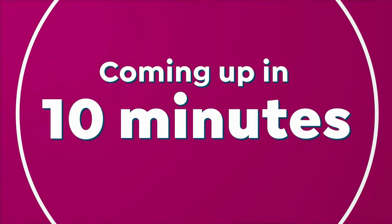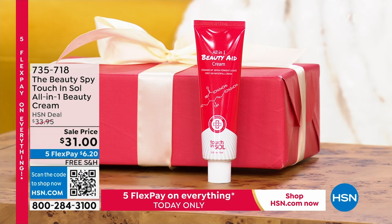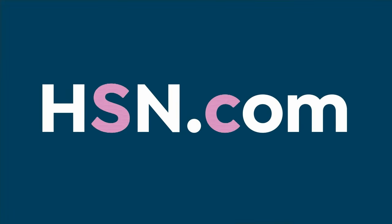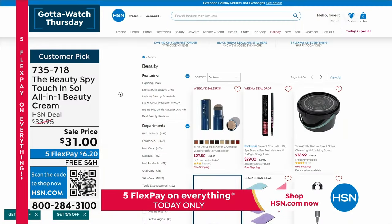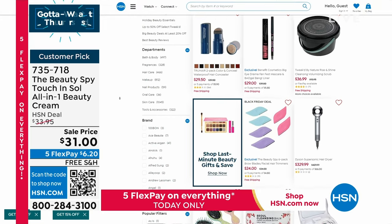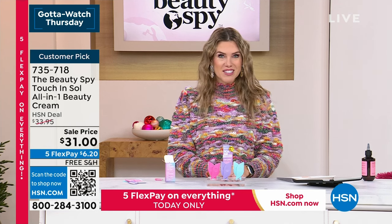Now, speaking of once you've exfoliated and got off your peach fuzz, we have coming up the all-in-one Touch and Soul Beauty Cream. This is for those who really want to simplify their beauty routine but want to maximize anti-aging benefits — lines, wrinkles, dryness. It replaces your essence, your serum, your cream. It's a huge customer pick. We have it in stock right now for $6.20. Don't forget, all Beauty Spy is on free shipping and handling, and everything today is on five interest-free credit card payments. Check out hsn.com for so many great beauty deals, and we have more Beauty Spy coming up.